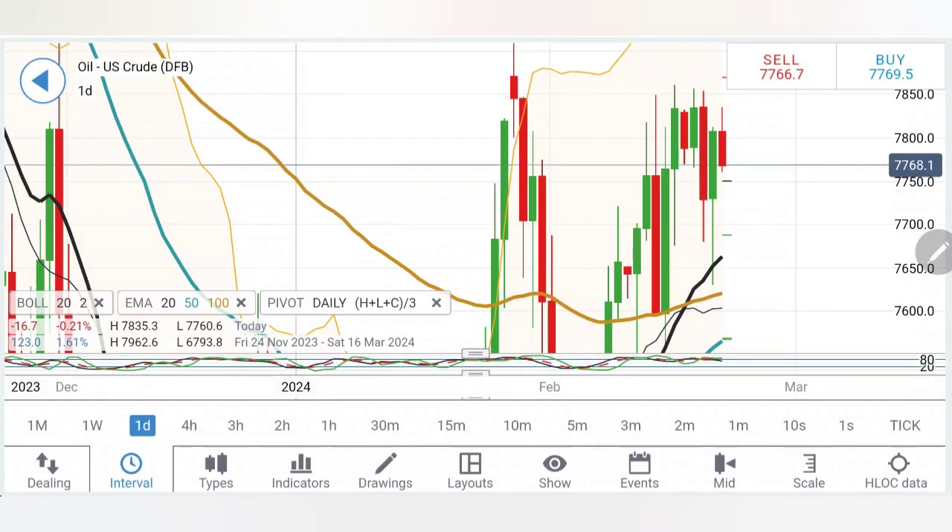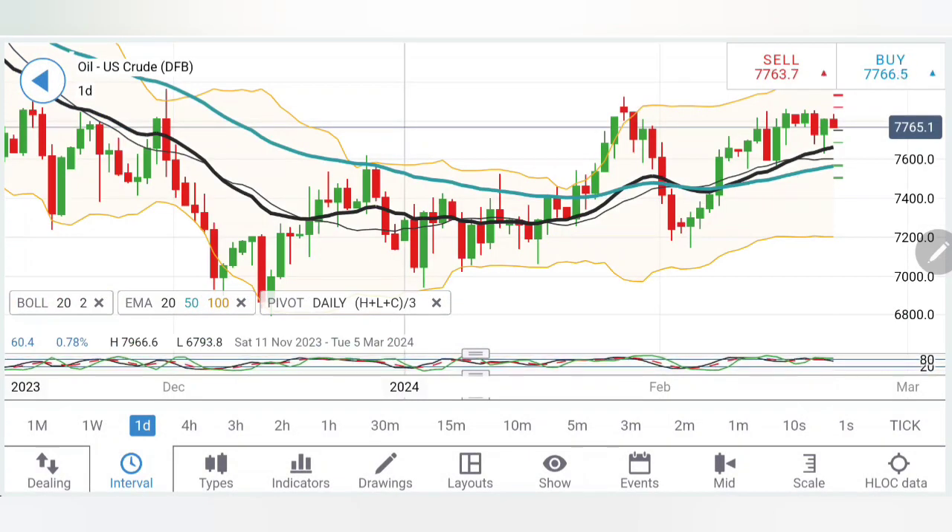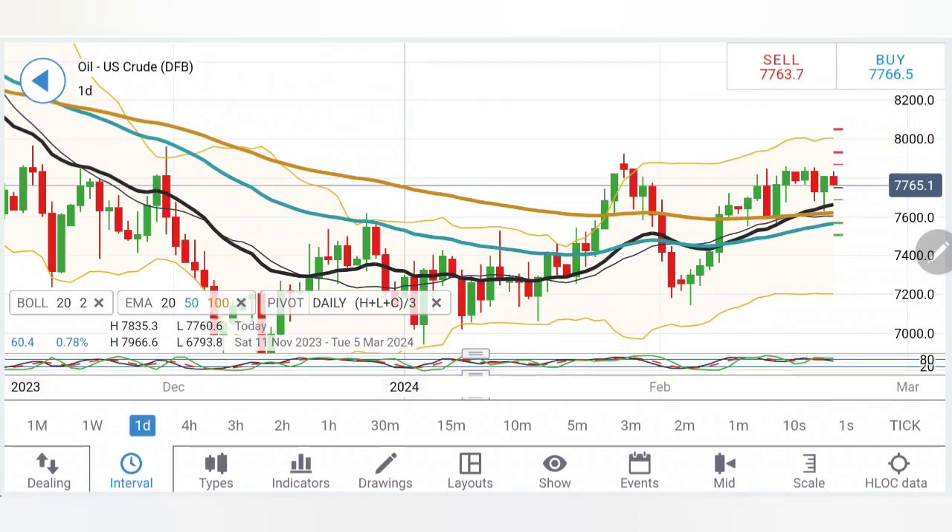I will recommend buying oil only above 78.2. If it trades above 78.2, look forward to 78.6 as the first milestone. It needs to break above 78.6 to look towards a rise to 79.1, and if it stays over 79.1, we are looking forward to 80 dollars plus. On the downside, a selling entry can be taken at 77.4, below which look forward to 77.2; 76.9 is very, very good support, then 76.3 and 76 — these are achievable levels if it continues to trade bearish.